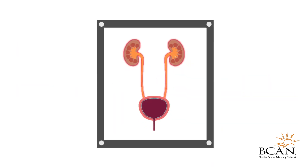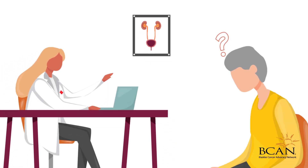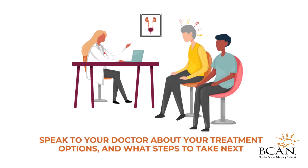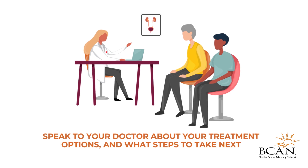If you are diagnosed with UTUC, you may have questions about your treatment options and what steps to take next. The stage and grade of the cancer will determine the treatment route that is recommended by your doctor.